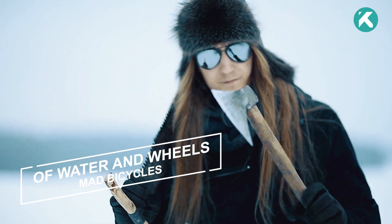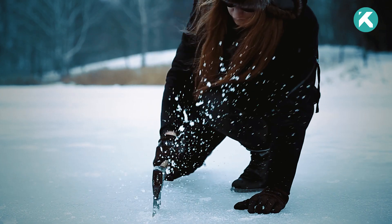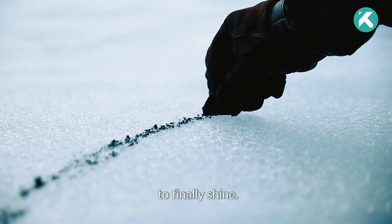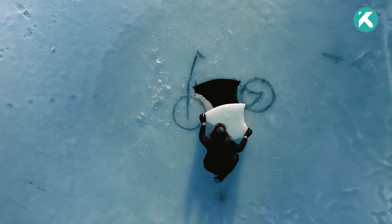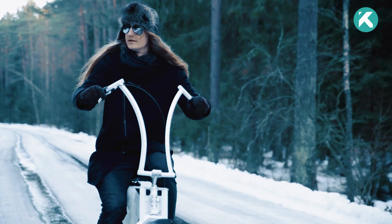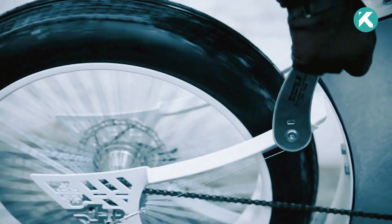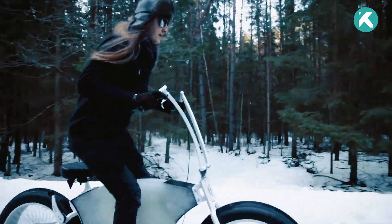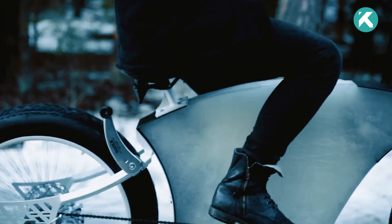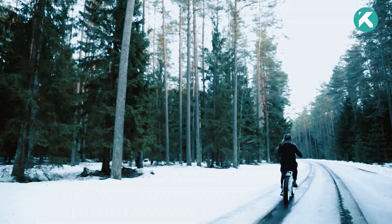Step into a world where the notion of impossibility vanishes. An ice bicycle might have appeared impractical at first, but the team stumbled upon the incredible potential of Pykrete — comprising up to 86% water ice and wood pulp, like sawdust or paper pulp. This extraordinary material defies all expectations, boasting slow melting properties and being four times stronger than regular ice, even sparking bold proposals like constructing an aircraft carrier. The team embarked on a custom project, utilizing Pykrete as the ideal solution.